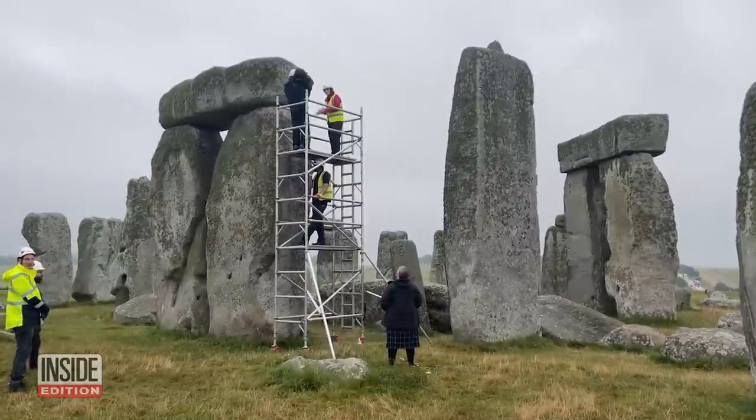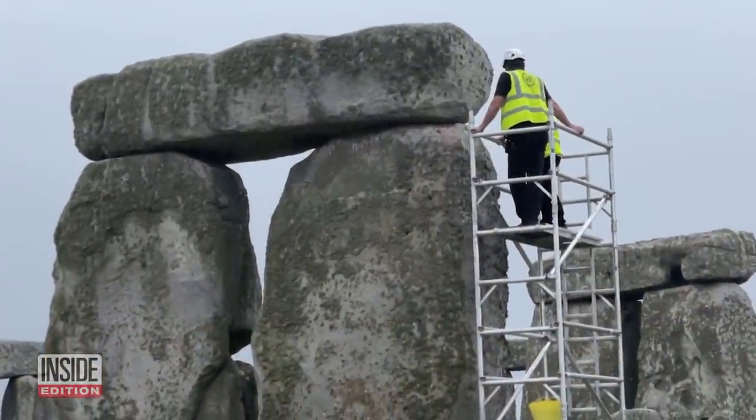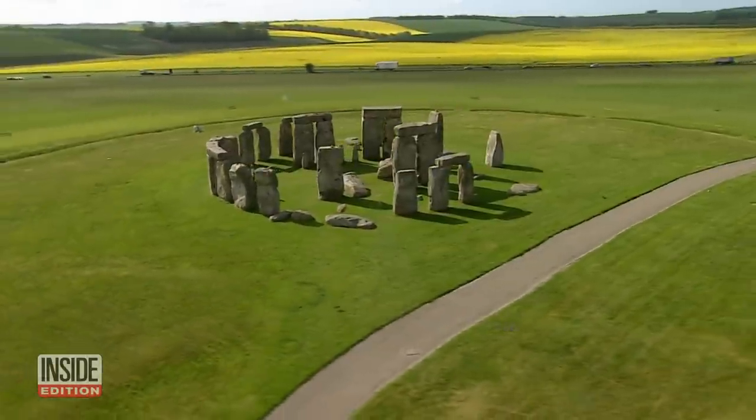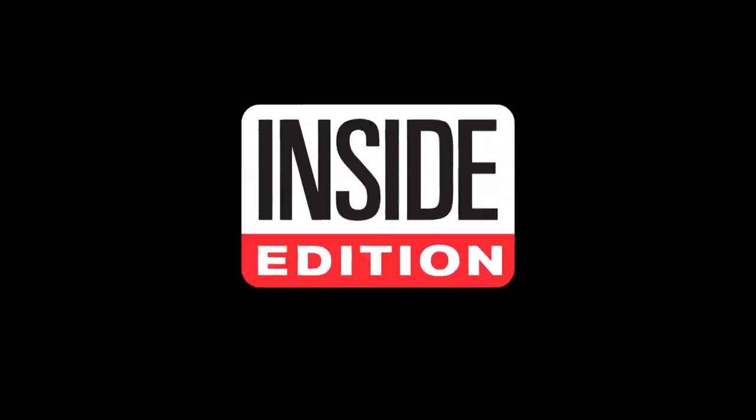These repairs will stop existing cracks from getting bigger and replace previous repairs. And maybe someday we'll figure out how Stonehenge got there. This is Inside Edition Digital.